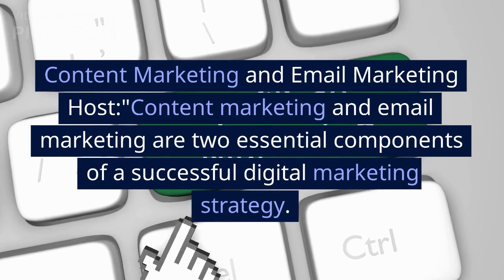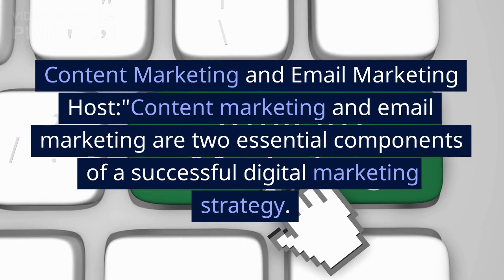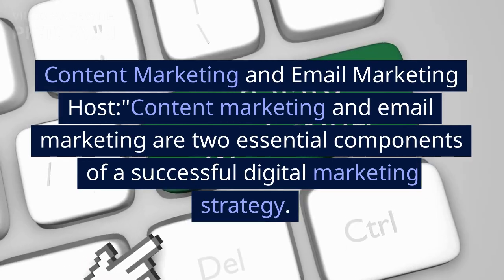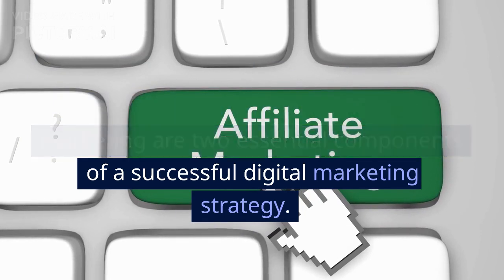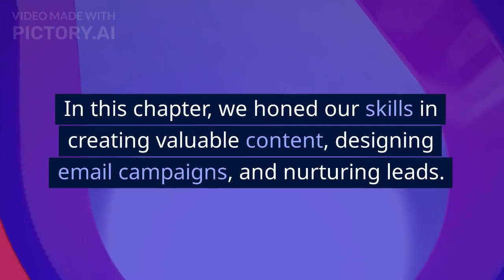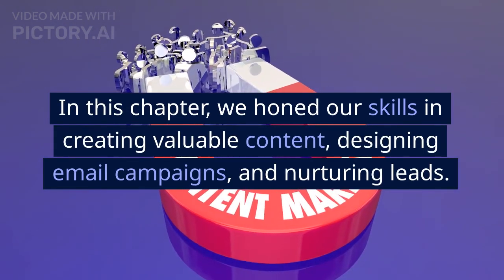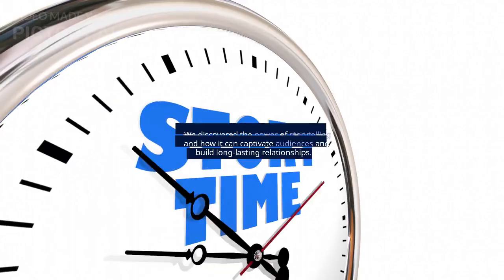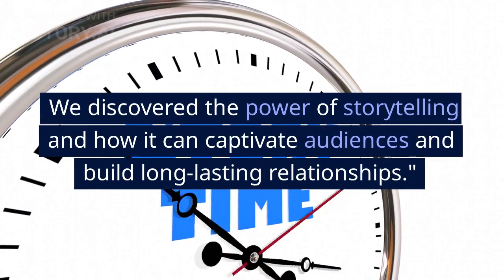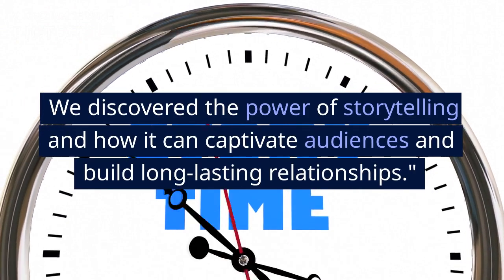Content Marketing and Email Marketing: Content marketing and email marketing are two essential components of a successful digital marketing strategy. In this chapter, we honed our skills in creating valuable content, designing email campaigns, and nurturing leads. We discovered the power of storytelling and how it can captivate audiences and build long-lasting relationships.